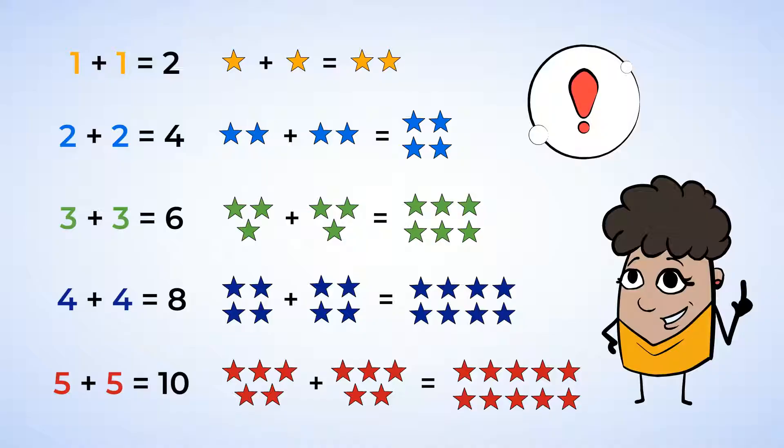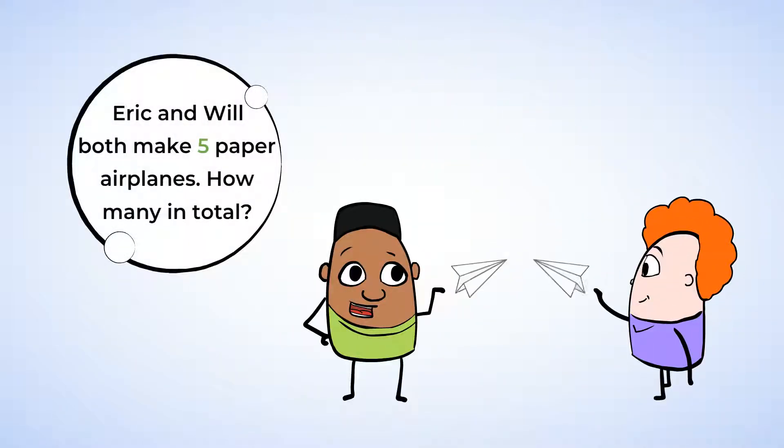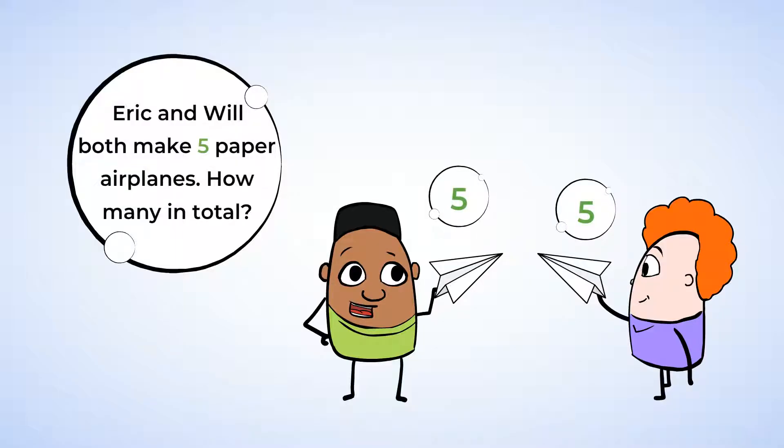Memorizing these doubles facts can help you add these numbers quickly. Let's see how this works. Eric and Will are making paper airplanes. Eric makes five paper airplanes, and Will makes five paper airplanes. How many do they make in total?